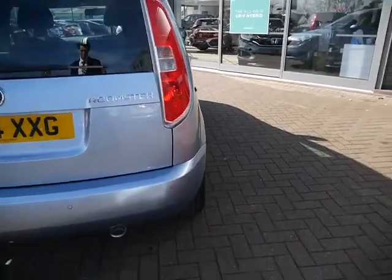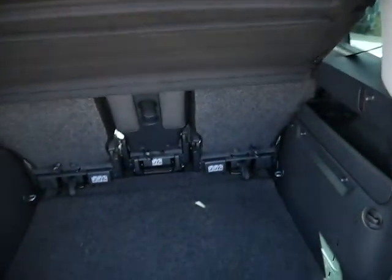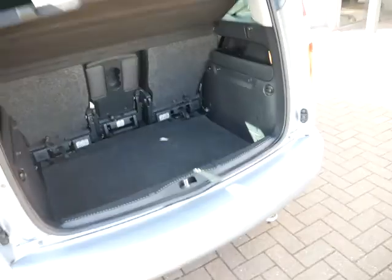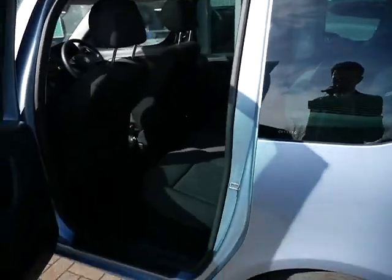At the rear of the vehicle, it comes with rear parking sensors just to aid you in your parking. And as you'd expect from a car called a Roomster, it's got plenty of room in the back. This one comes with 15-inch alloy wheels, very tall rear doors, and ample room in the back.